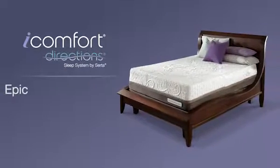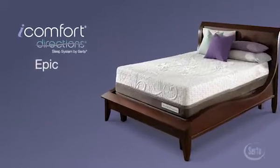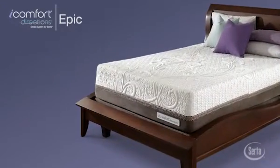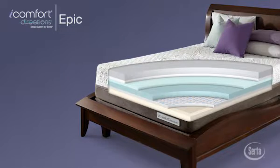The iComfort Directions EPIC mattress offers a unique combination of luxurious comfort and substantial body support. The EPIC features four exclusive technologies to balance comfort, support, and temperature regulation.